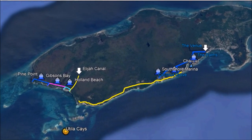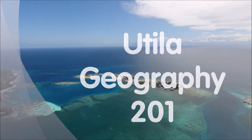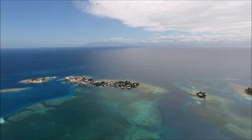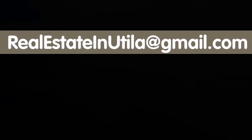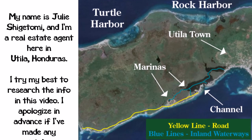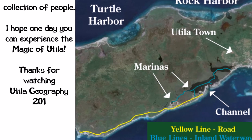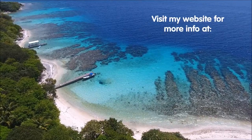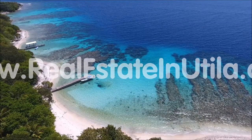That wraps up the Utila Geography 201 video on the Utila South and West Shores. I hope you enjoyed it. Stay tuned for my next video on the Utila Keys. In the meantime, if you have any questions, feel free to email me at realestateinutila@gmail.com. I've done my best to depict everything accurately — I apologize in advance for any errors and I hope you find it useful. These videos are created to help answer the questions that people ask me all the time. For more information, visit www.realestateinutila.com. Thanks for watching.